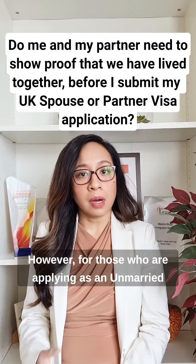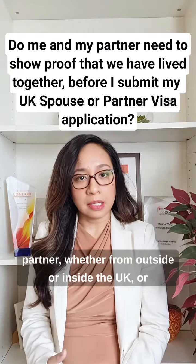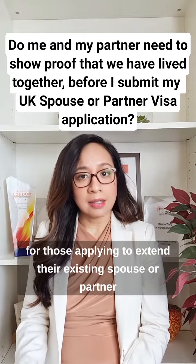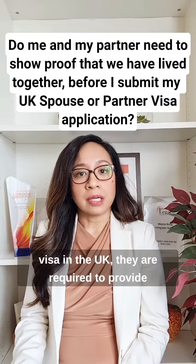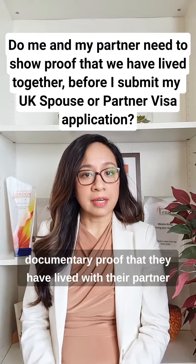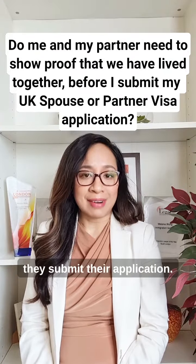However, for those applying as an unmarried partner — whether from outside or inside the UK — or for those applying to extend their spouse or partner visa in the UK, they are required to provide documentary proof that they have lived with their partner for at least the last two years immediately before they submit their application.